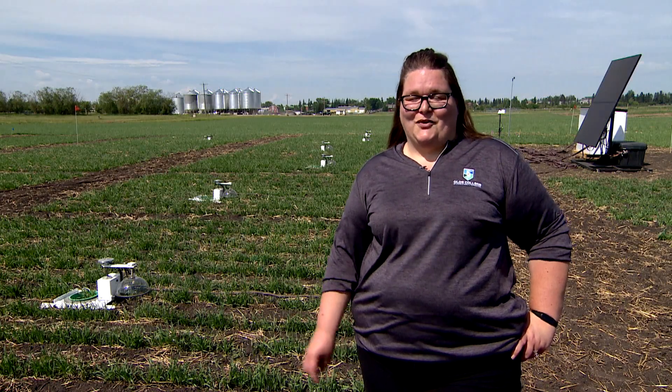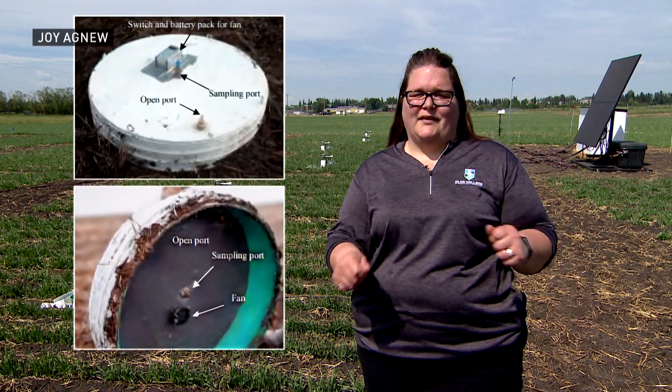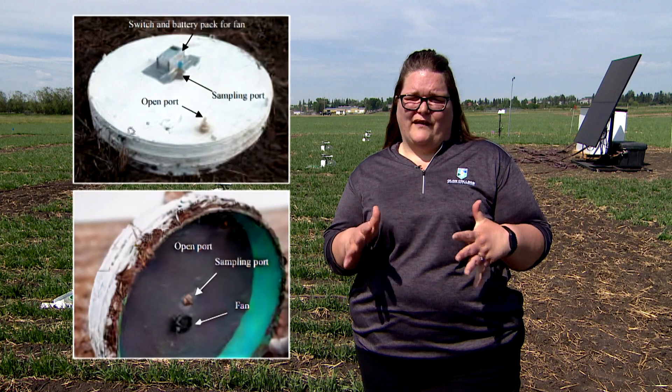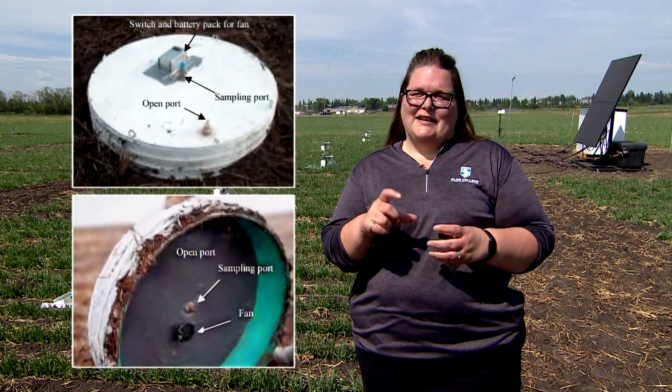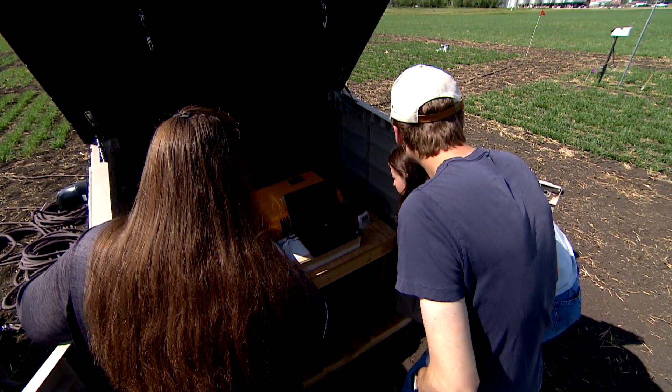Twenty years ago I was gathering data for my PhD research, and that involved measuring emissions from spreading manure. My process involved only two chambers — I would manually deploy them, draw gas samples every five minutes for 15 minutes, send those samples to a lab, wait three weeks to three months for results, and then process all the data. Now I can literally sit in the farm shop and see what it's recording at that second.